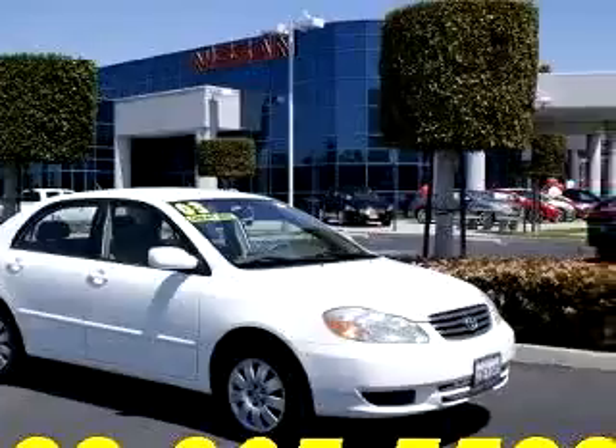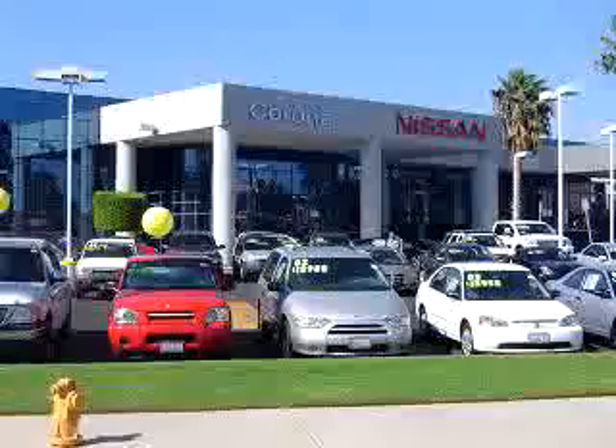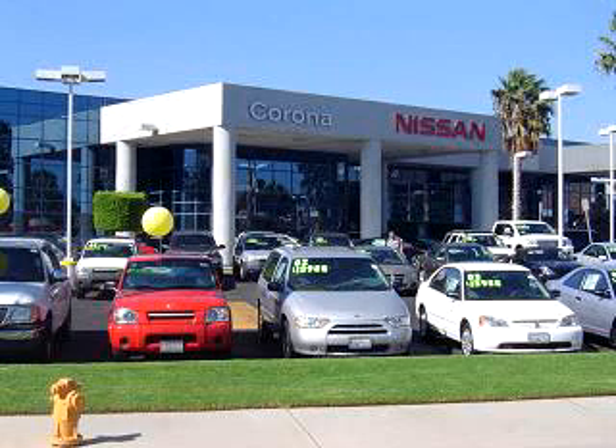Check out this white 2003 Toyota Corolla LE, equipped with a four-cylinder engine and an automatic transmission with 89,786 miles.